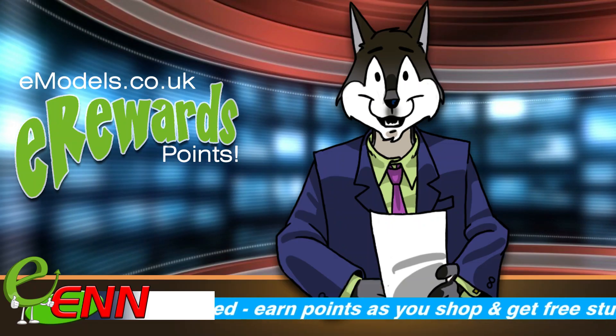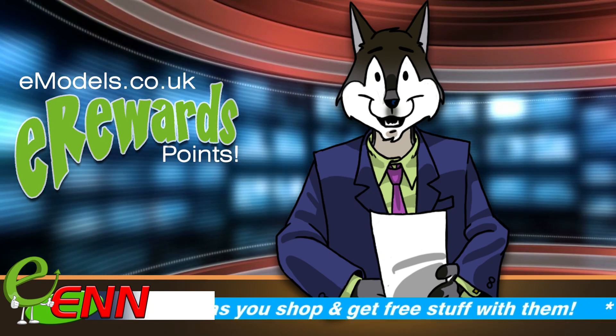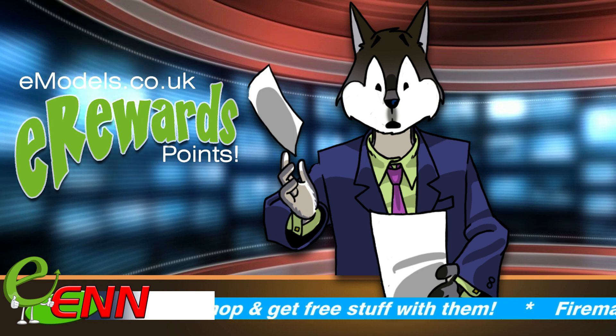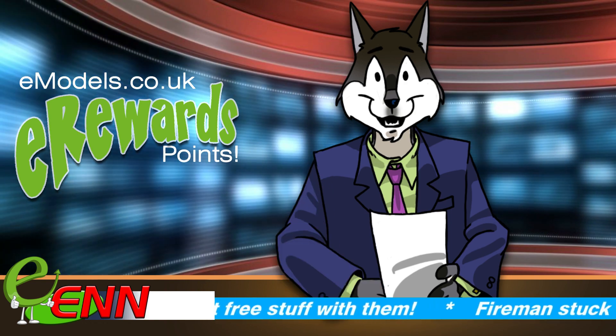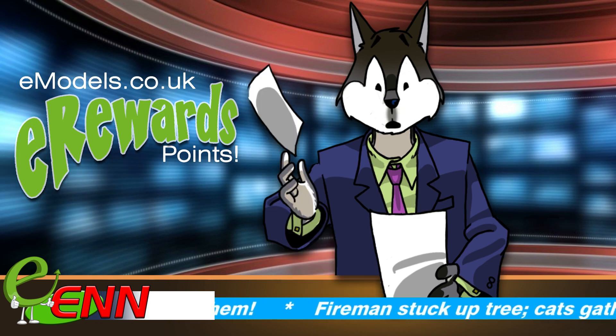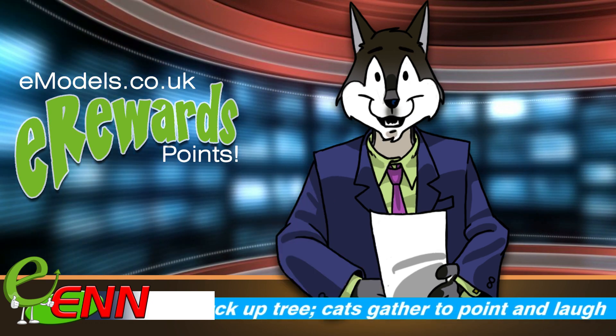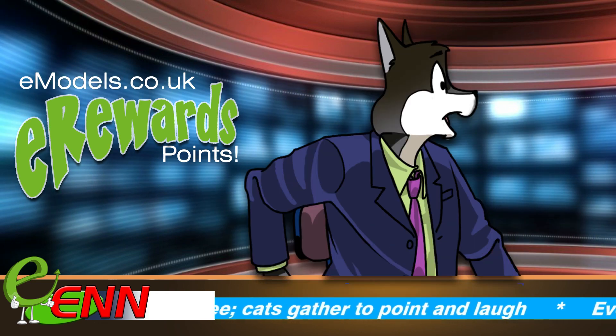So there you go. Now you can accrue points as you shop and get cool stuff free or for less. Unlike supermarket points, it's not hidden behind an account you haven't remembered the password for since 1996. And unlike petrol station rewards, you won't end up with only a rubbish set of sherry glasses. And now, over to Bob on Sports Desk for weather. Tom?